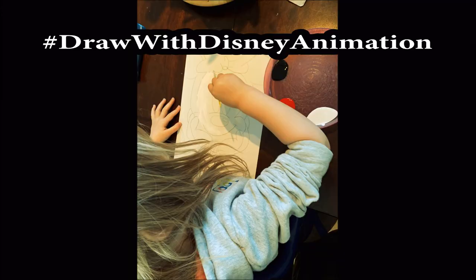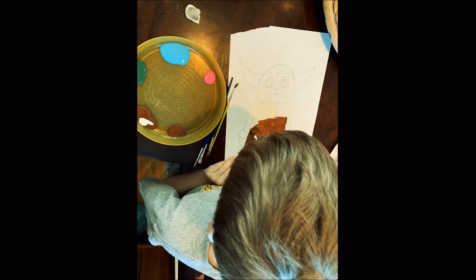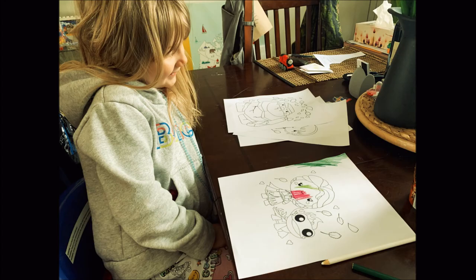In our house we have two little ones who just love to draw. So other than just downloading a bunch of coloring sheets or homework activities, we also have them going on YouTube and watching a lot of how-to-draw videos.